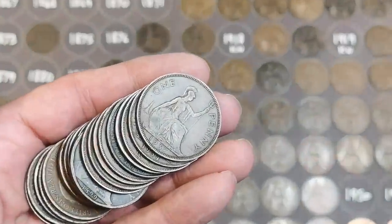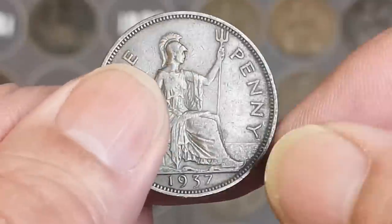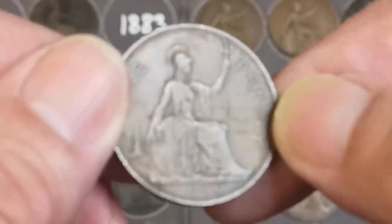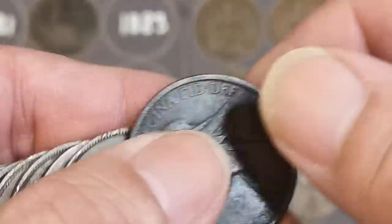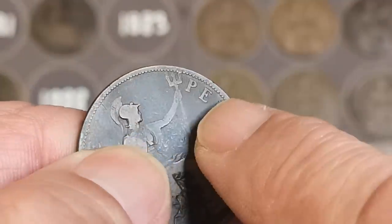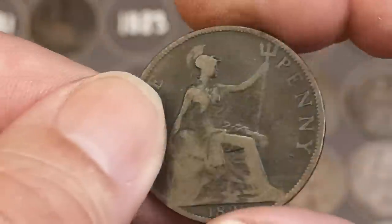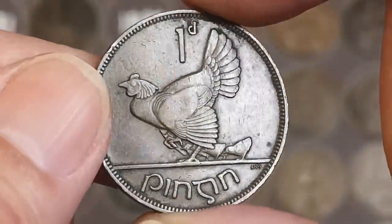We start with 1937 - a couple of varieties to look for, but I don't bother with a 1937 because they're both quite common. 1934 - go to Matt's Coins if you want to see that one. 1939, there's a 1919 with no mint mark on it. 1895 - you're looking for the big gap between the trident and the P, and I can tell that is a small gap, so that's a common one.